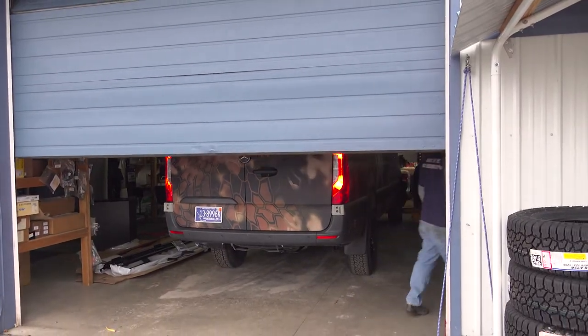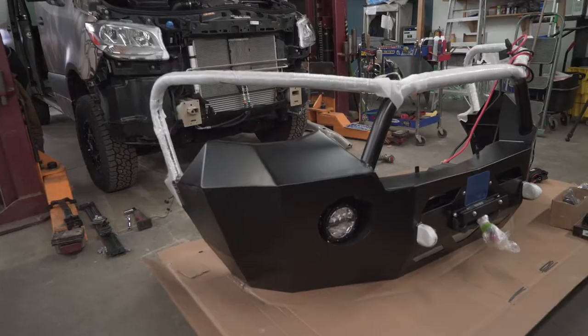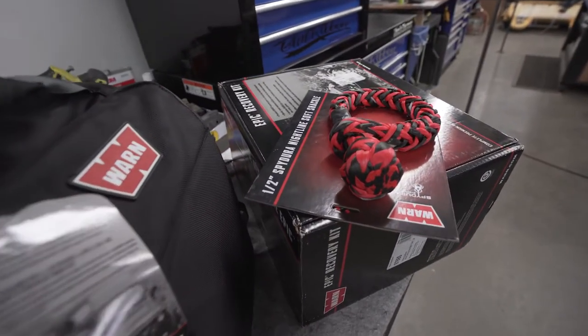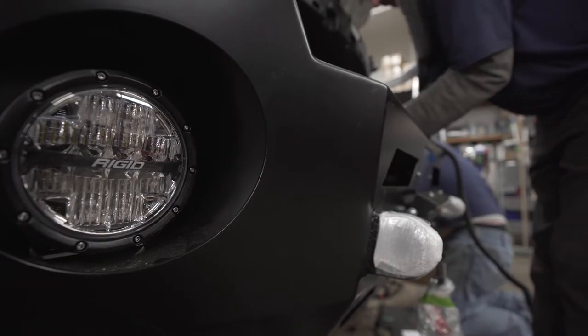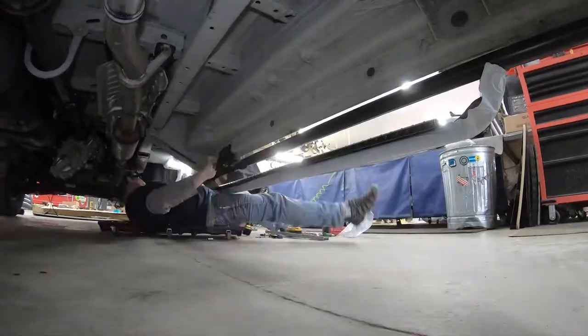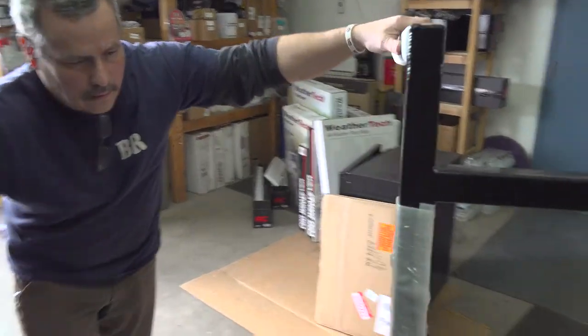Today we're going to be working on the Adventure van with the Luminous products going on it: a heavy duty front bumper, a Warn winch — new Evo, 12,000 pounds, synthetic rope — rigid lighting, side steps, and a rear bumper that's got a galley box, spare tire mount, and bike rack on it.